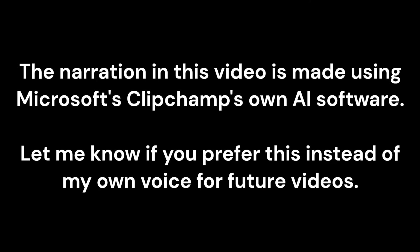The narration in this video is made using Microsoft Clipchamp's own AI software. Let me know if you prefer this instead of my own voice for future videos.